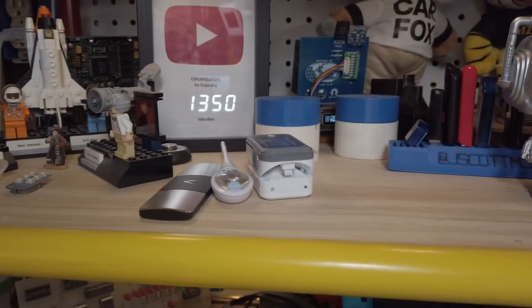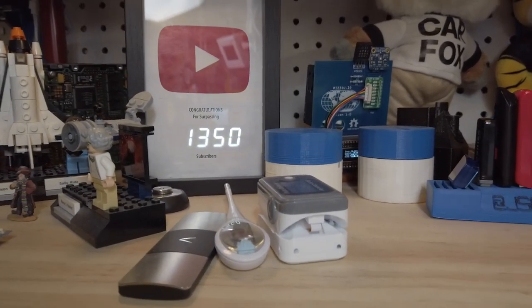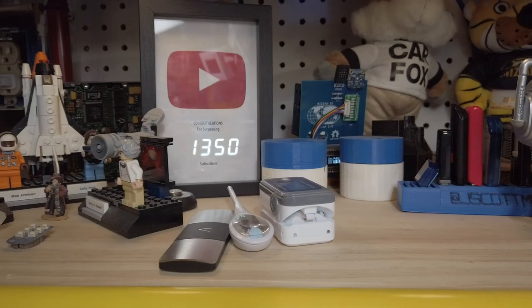And I have my YouTube counter. You could be subscriber 1,351 if you go and click subscribe now.